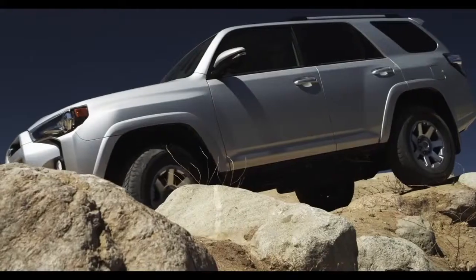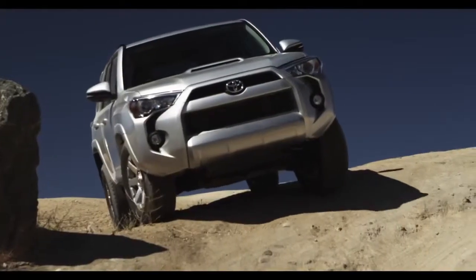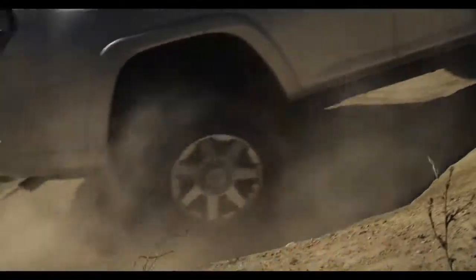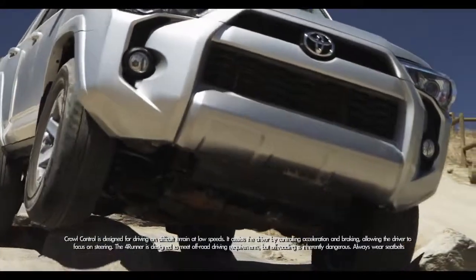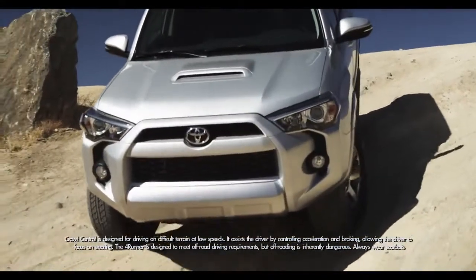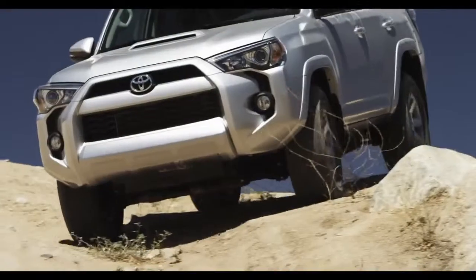The 4WD Trail Edition features multi-terrain select and crawl control, and the optional KDSS — Kinetic Dynamic Suspension System. Crawl control automatically controls both the accelerator and the brakes, so all you have to worry about going up and down hills is steering and having a blast. All you have to know about KDSS is it keeps the rough trails totally smooth.